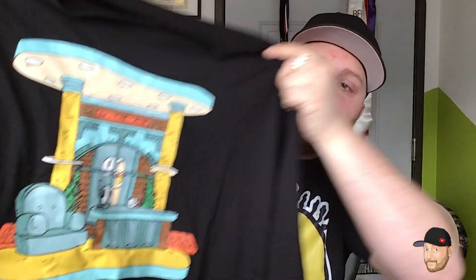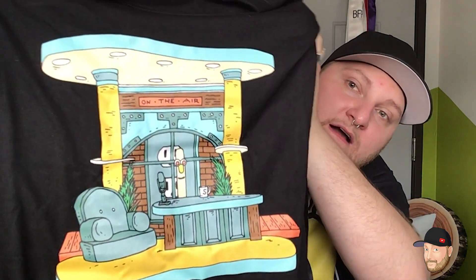Oh my gosh, first look — how cute, I love this shirt! It's a Stickly long-sleeve tee. Look at that — 'On the Air!' How fitting, and it's even a long sleeve. How dope! Nickbox, you were winning!